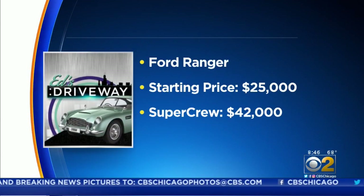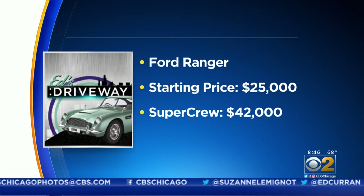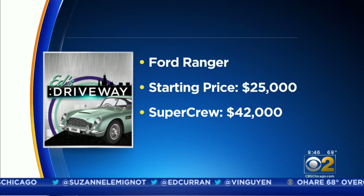The Ford Ranger starts around $25,000, but the SuperCrew we drove with options had a sticker of $42,000.